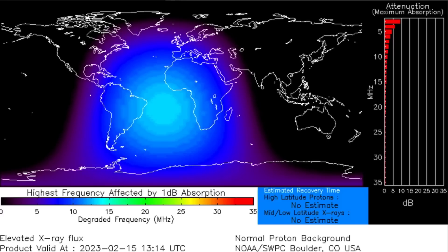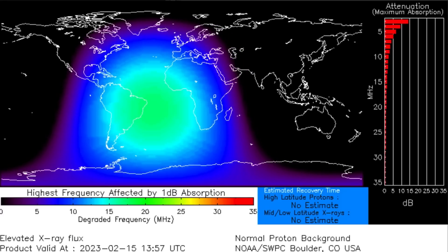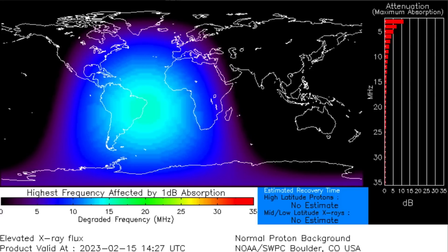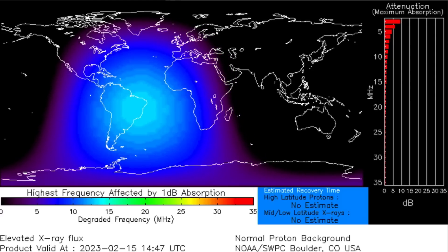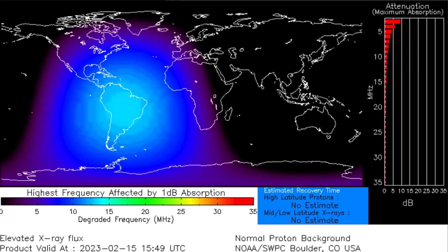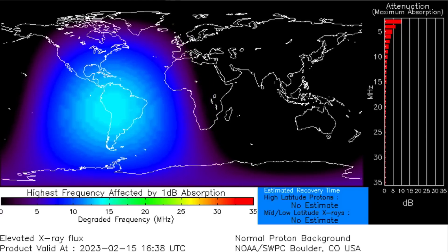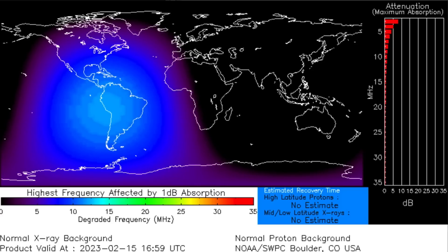Amazing images. Looking at the DRAP — highest frequency absorption around the world. As our sun was flaring, it stuck around in the C range for quite some time, popping off minor solar flares, and as well just recently another M-class solar flare.